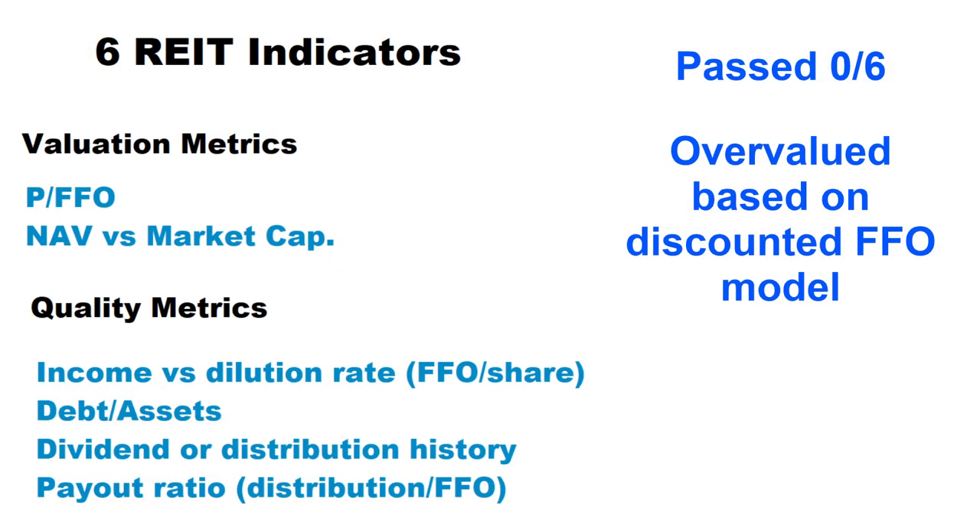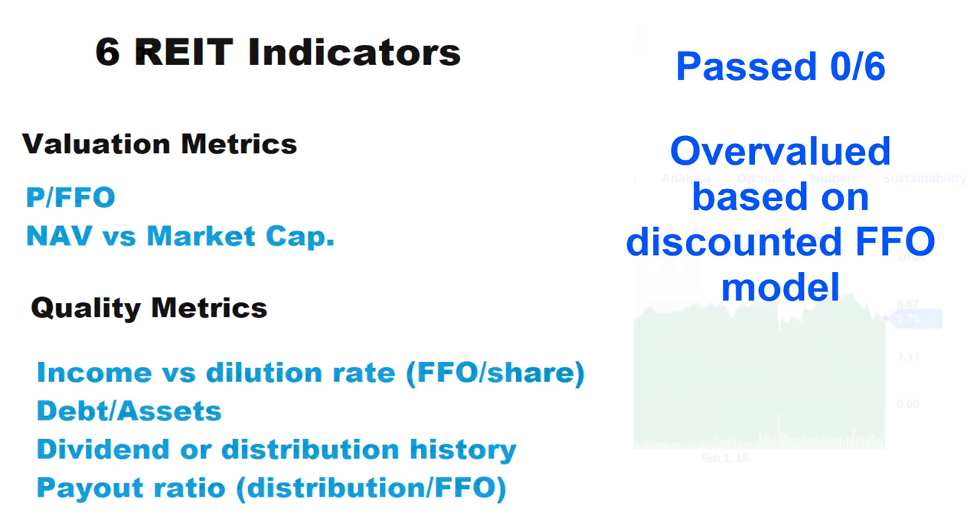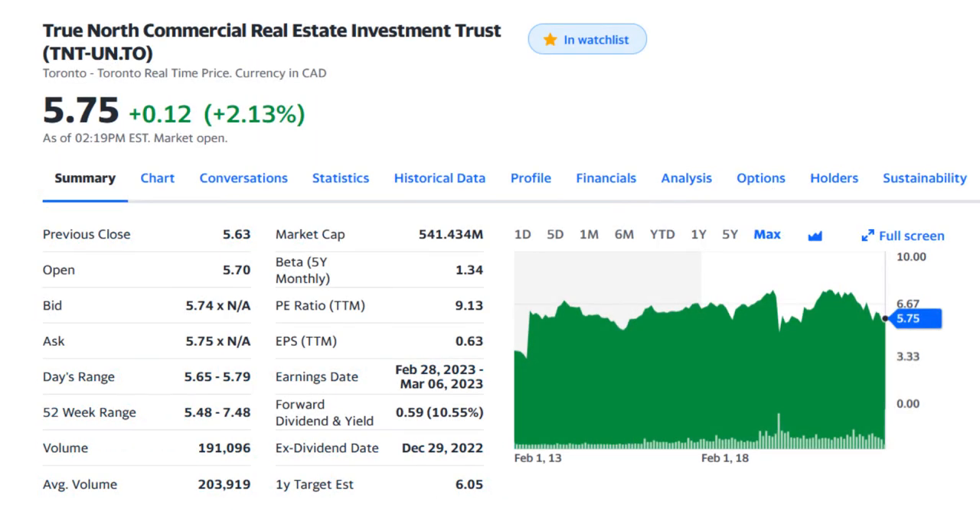TNT passed zero out of six indicators — it did not pass even one of my REIT indicators — and was significantly overvalued according to the discounted future FFO model. I would personally avoid investing in TNT at this point, as it is extremely risky even with the tempting 10% dividend yield. I believe the dividend can be cut easily with the first sign of weakness in their tenants' ability to pay the rent, as they have no margin of safety for dividend payout. If you are fine with the risks mentioned and really want a high yield monthly dividend, then maybe consider TNT.